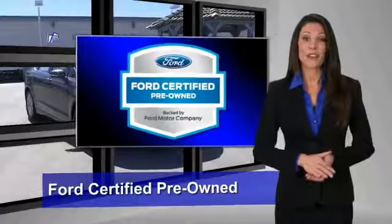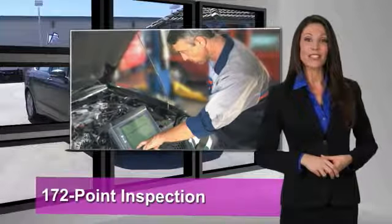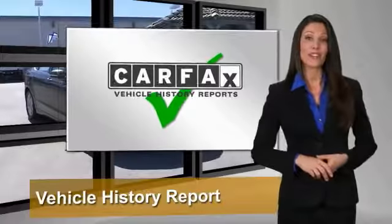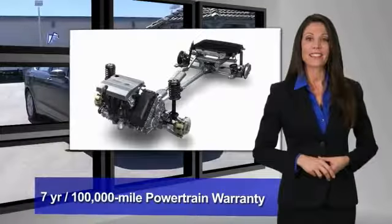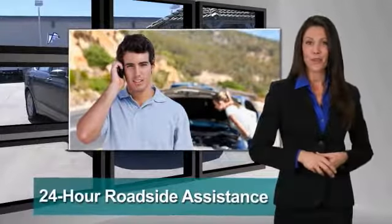This Ford certified pre-owned vehicle has undergone a rigorous 172-point inspection by factory trained technicians. We notice everything. Enjoy the confidence of the comprehensive limited warranty that offers coverage on more than 500 components.